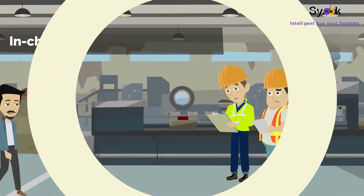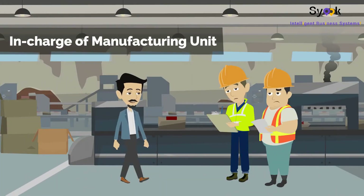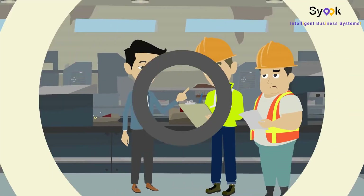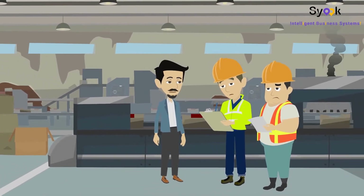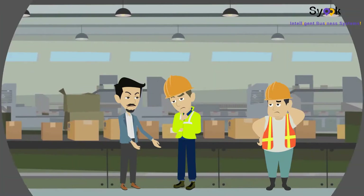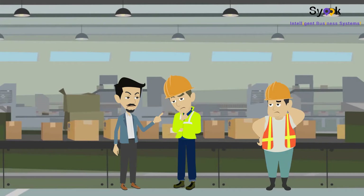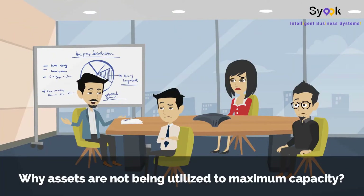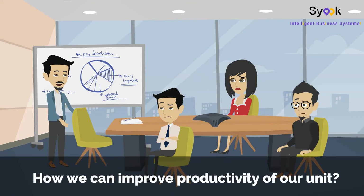Meet Mr. Ahmet. Ahmet is in charge of running a world-class manufacturing unit. Like many other manufacturing units out there, Ahmet still relies on conventional paper-based manual systems for taking care of his unit's maintenance. Ahmet is having a hard time trying to understand why his machines keep breaking down, why his assets are not being utilized to maximum capacity, and how he can improve productivity of his unit.